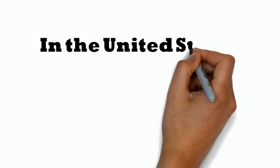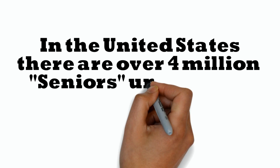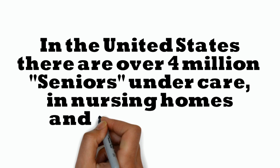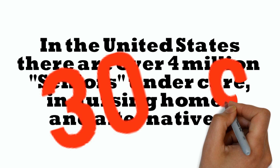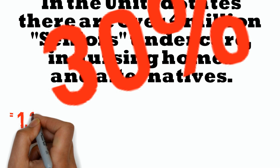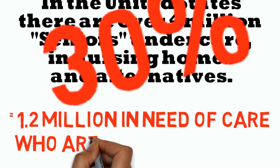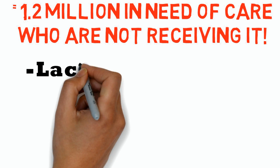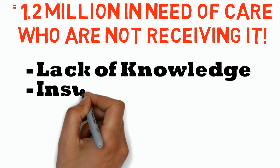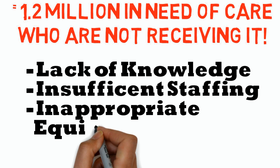In the U.S., there are over 4 million seniors under care in nursing homes and alternatives. It is estimated that 30% of patients in a long-term care facility that would benefit from weight shifting while sitting never get such care. This can be for a variety of reasons — lack of knowledge, insufficient staffing, or inappropriate equipment can all play a role.